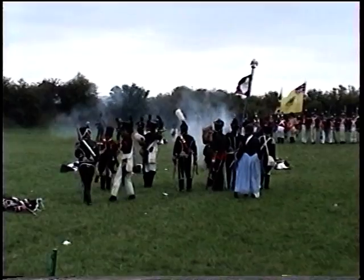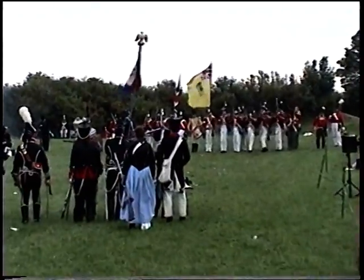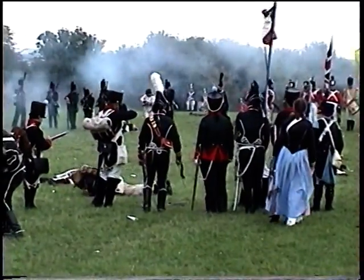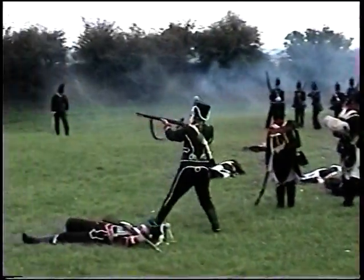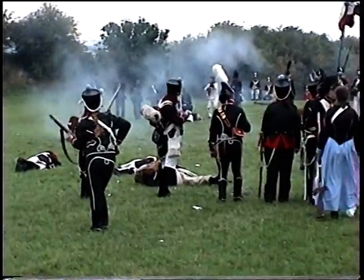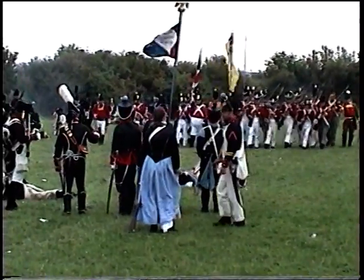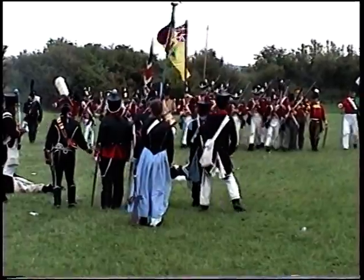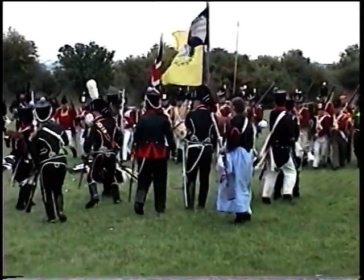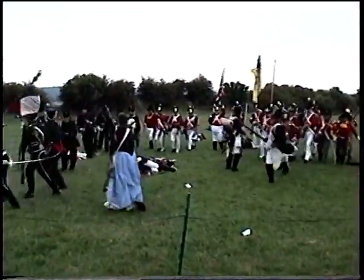Surely the French can't hold up much longer. And now another one's gone down. Very good volley there and another Frenchman's gone — very few left now. And slowly, slowly the thin red line moves forward. And they charge — and the French are routed.